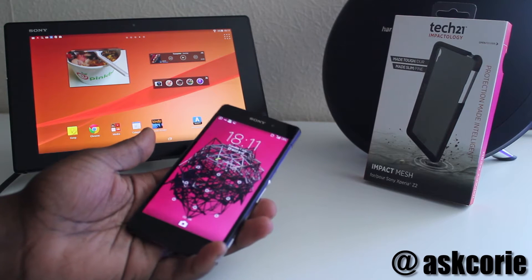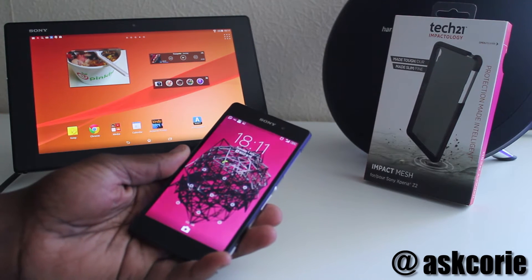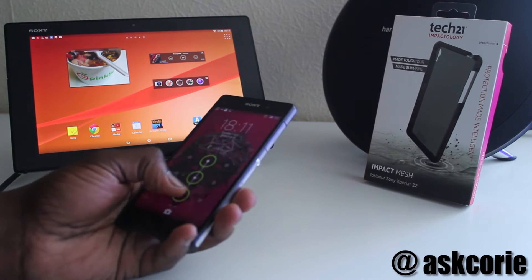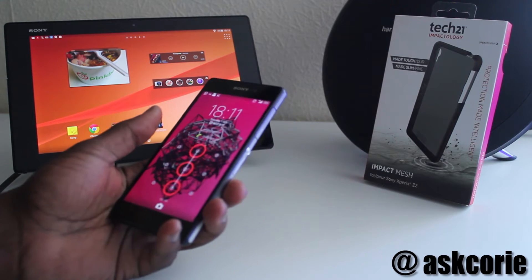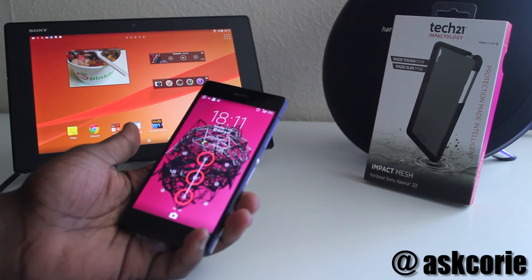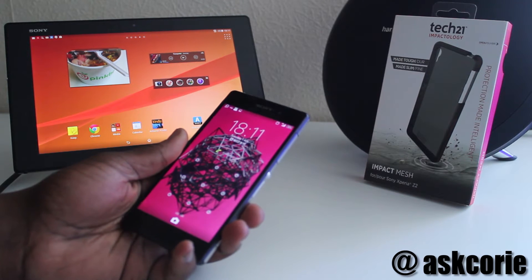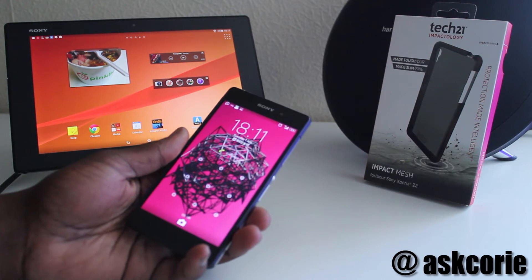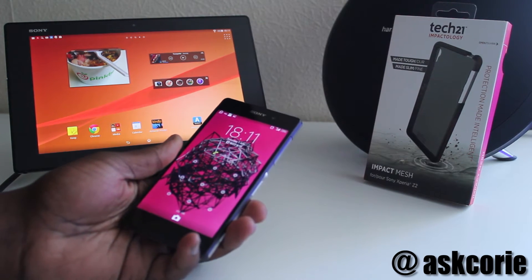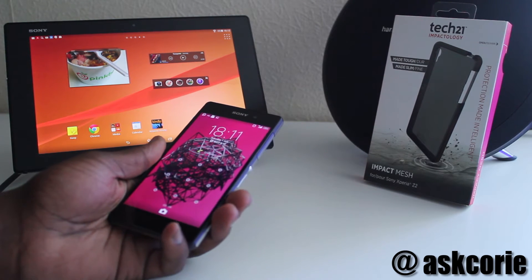Ever since I got my official handset I've been looking for a case for this bad boy. I checked eBay, I checked Amazon, and I only seem to come across flip cases and just clear back cases — those cheap and flimsy cases. I kept on looking around and didn't find anything, but then I came across the Tech 21 Impact Mesh case for the Z2.